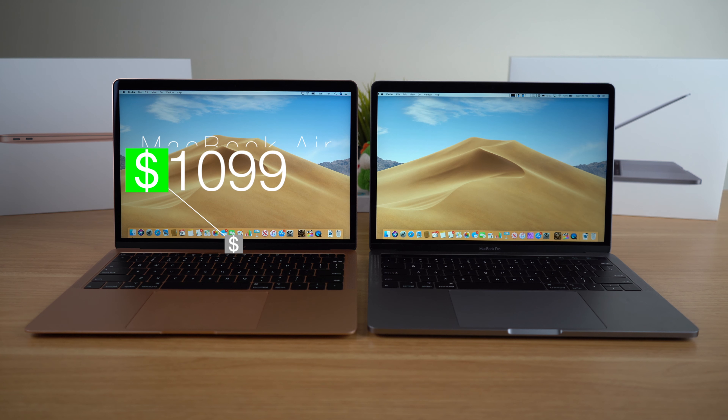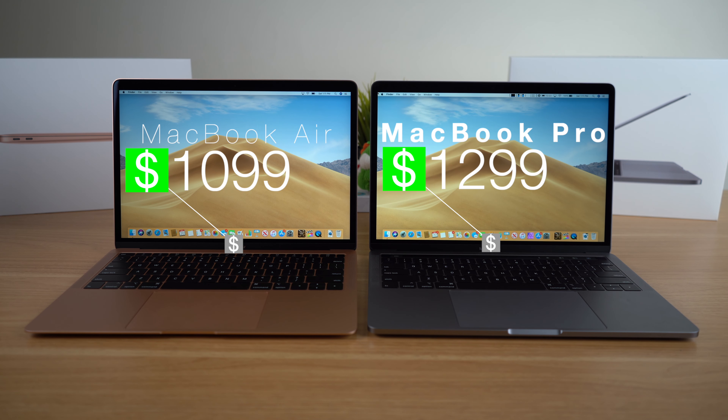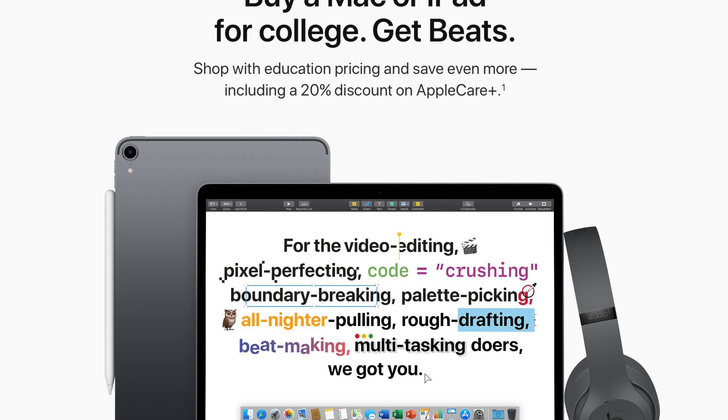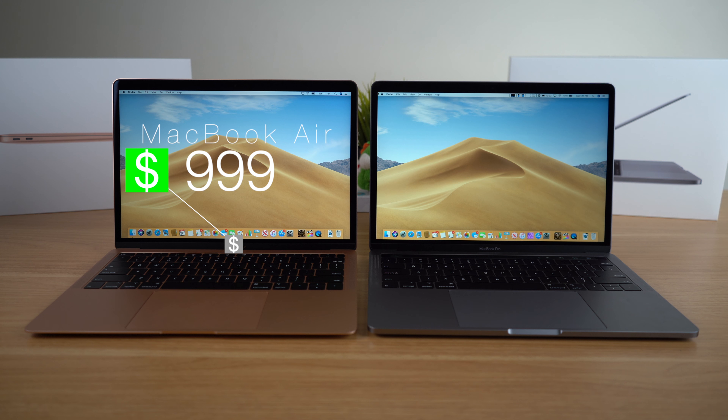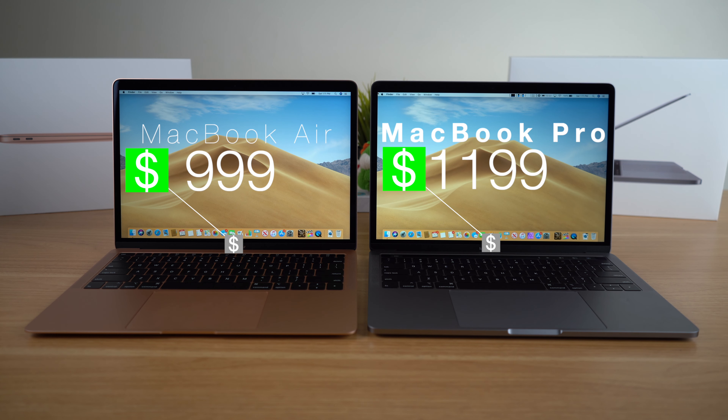Let's start off with one of the most important things for your average broke ramen-eating college student, and that would be the price. The MacBook Air traditionally retails for $1,099, while the MacBook Pro retails for $1,299. However, if you are going to school, you can take advantage of Apple's special education pricing, which brings the MacBook Air down to $999 and the MacBook Pro down to $1,199.